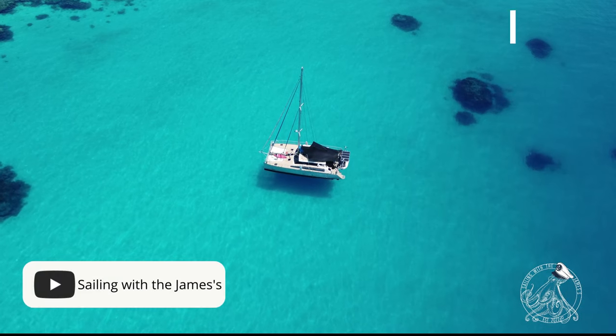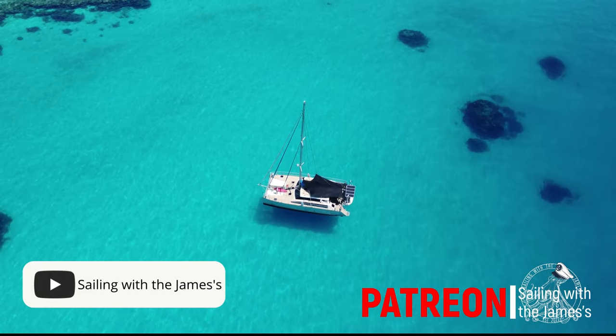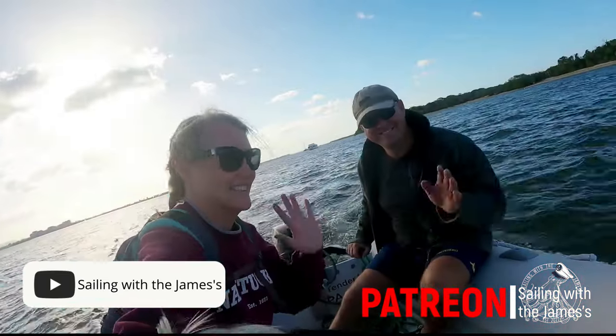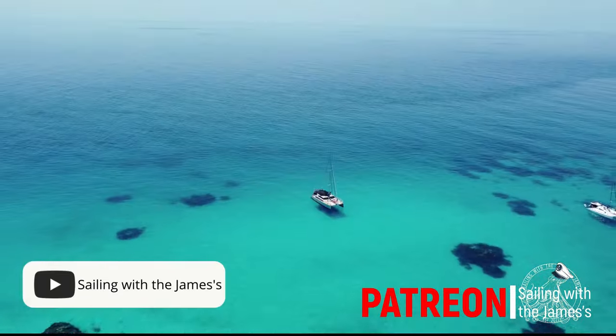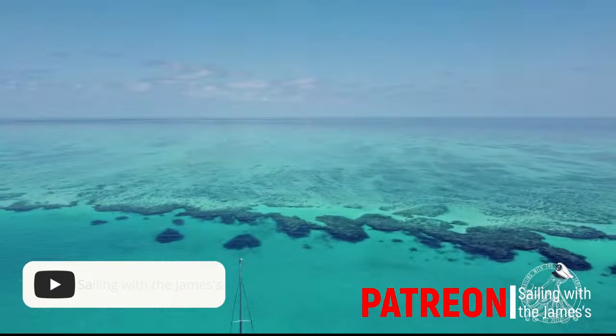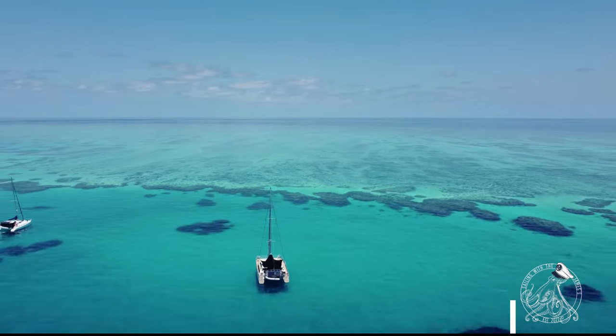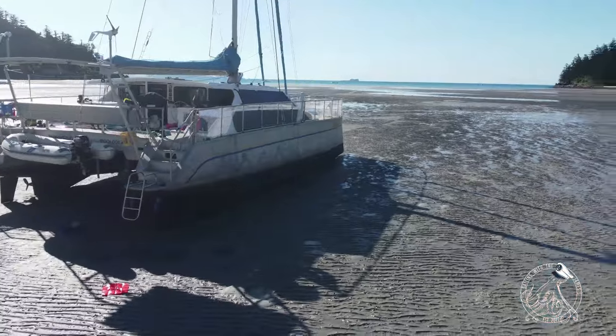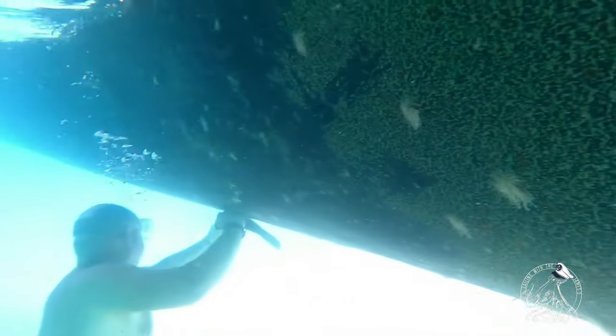If you enjoy this video, consider clicking the subscribe button and follow our adventures sailing around the world. Hi, we're the James family. Are you sick of your day-to-day life? Ever thought about doing something different? Well, we did just that — we bought an unfinished aluminium catamaran and we're fixing her up as we sail around the world. Come along for the journey and click subscribe.